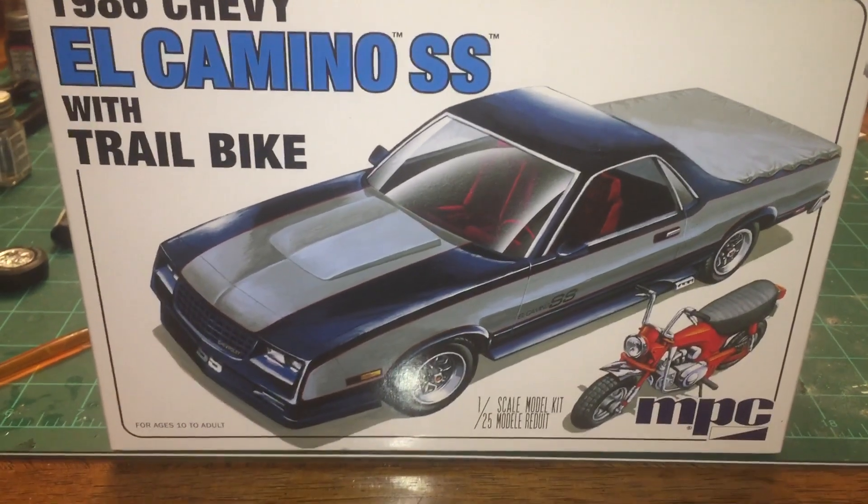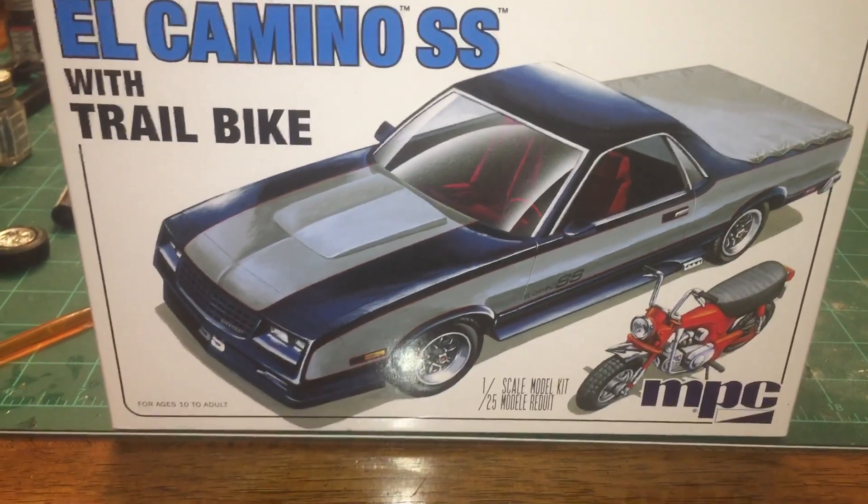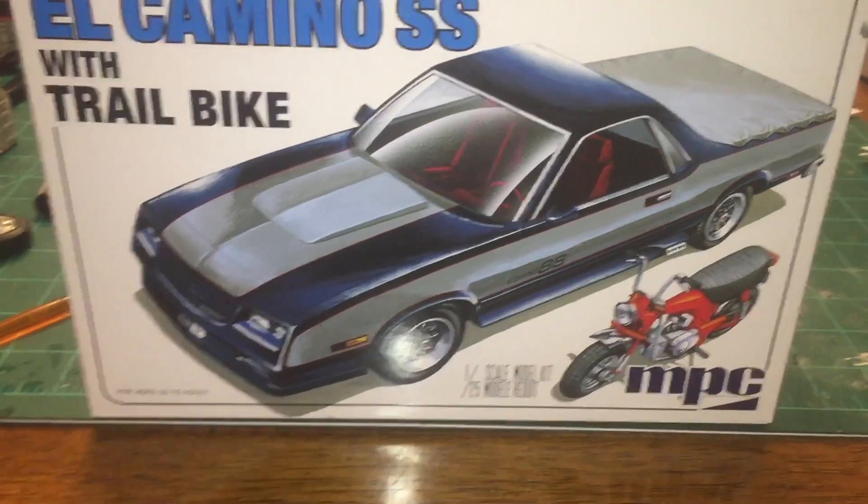She looks pretty cool. She's going to be different looking from the box. I'm going a totally different direction color-wise and everything, so let's pull the box away and I'll show you what we have done.